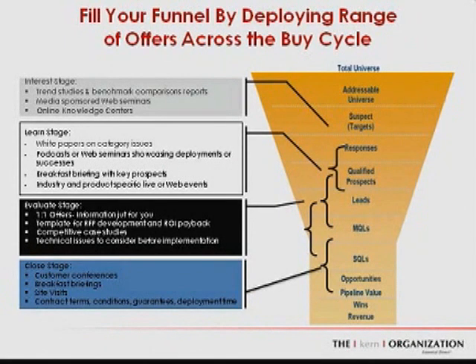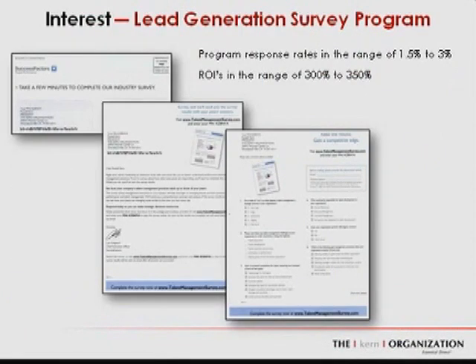With this portfolio approach, we need a range of programs and offers that cover the entire buy cycle. We need offers attracting people in the early interest stage, just trying to find the right solution. Someone in the learn stage, figuring out what solution and company is right for them. And then offers deep in the buy cycle — evaluation, how to make a decision, how to determine what's right, how to buy, and classic closing offers.